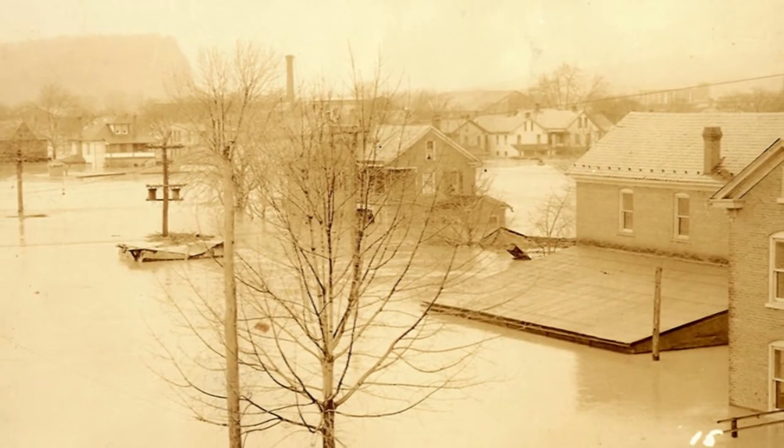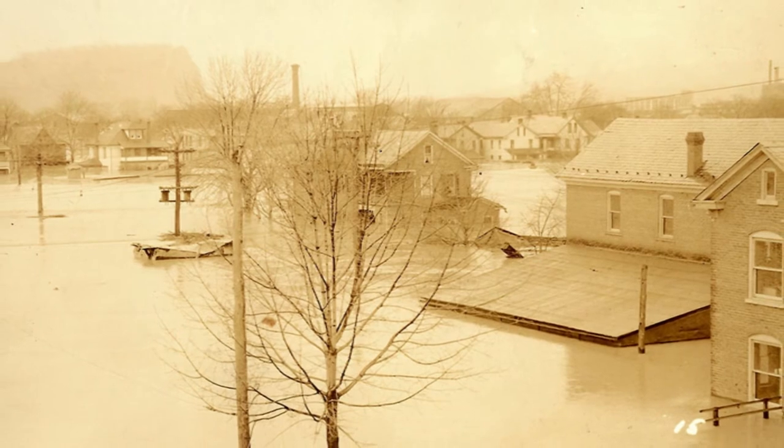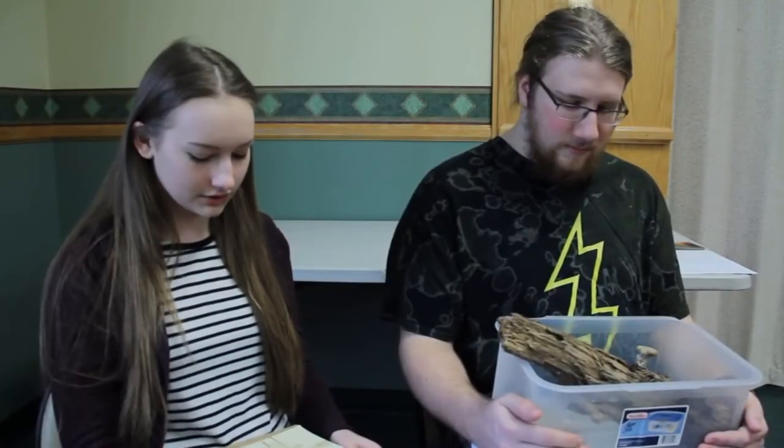They belong to my Aunt Roxy, who grew up here, and she took these pictures.